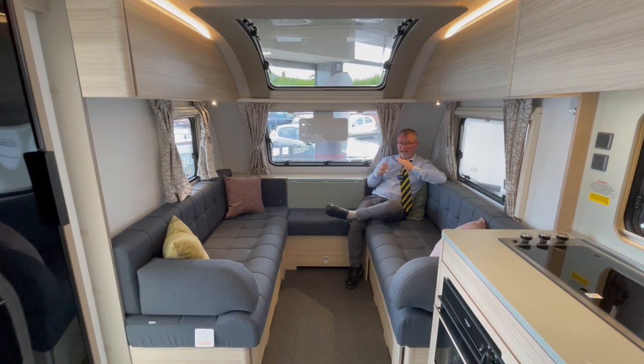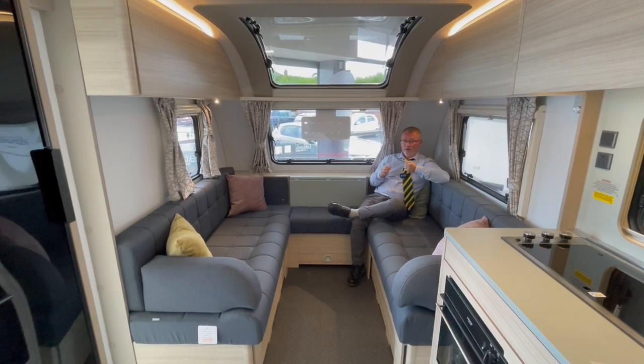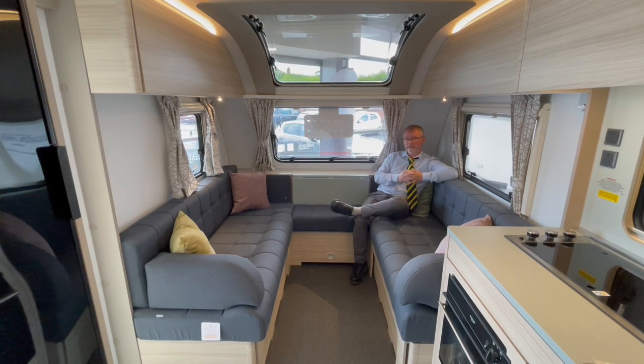It's also very well specced with the Adria Bluetooth media controller, TV prep in the front and rear, TV aerial, full habitation loose fit carpets and USBs.